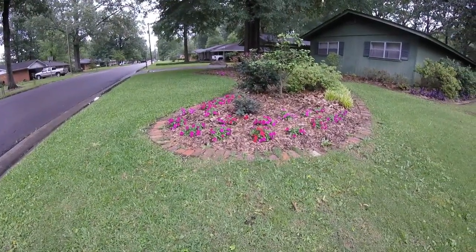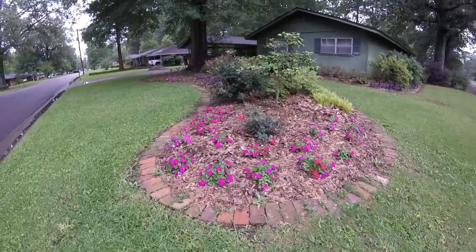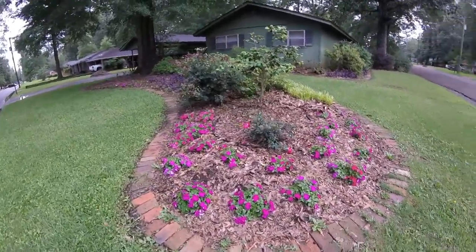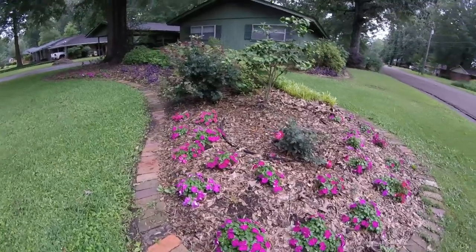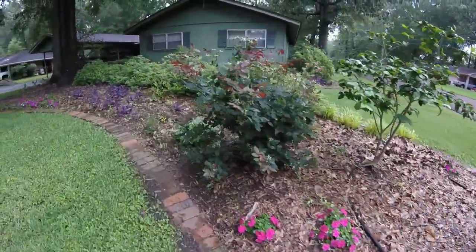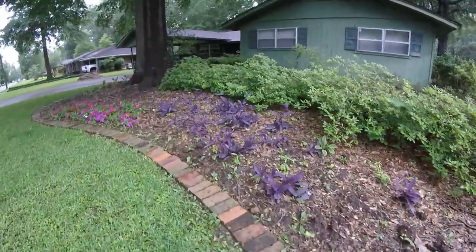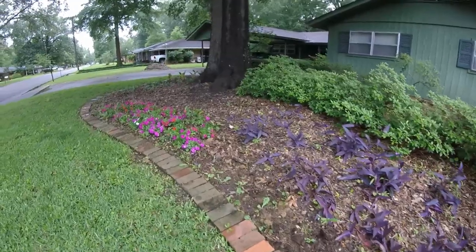So we're working on the front and the back, kind of moving the edible stuff out front a little bit more. We've never grown anything to eat out in the front. But we thought, if the lettuces and the chard will grow here during the summer since it's so shady under that tree, why not? So we'll try. They're beautiful.